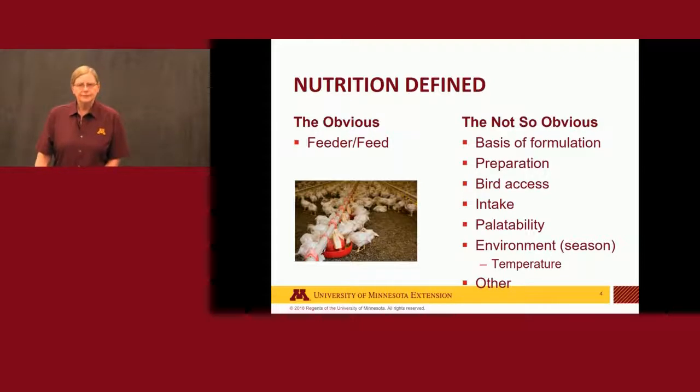If we break it down relative to poultry, we have the obvious: the feeder and the feed in the feeder, and birds get to the feed that way. The not-so-obvious part of nutrition includes what is the basis for formulation, how is the feed prepared, what kind of access does the bird have, what are the influences on intake, and is the feed palatable. We also have seasonal or environmental impacts — particularly temperature — that can feed back into nutrient requirements and intake as well.